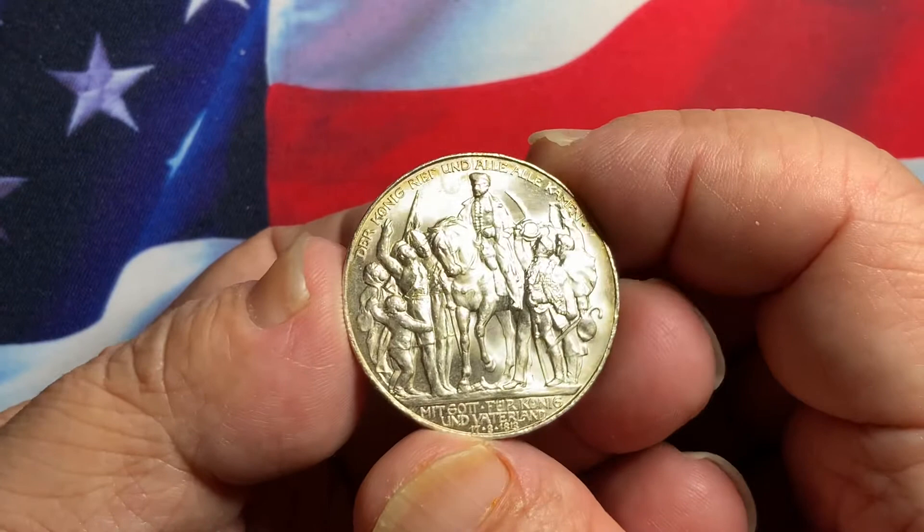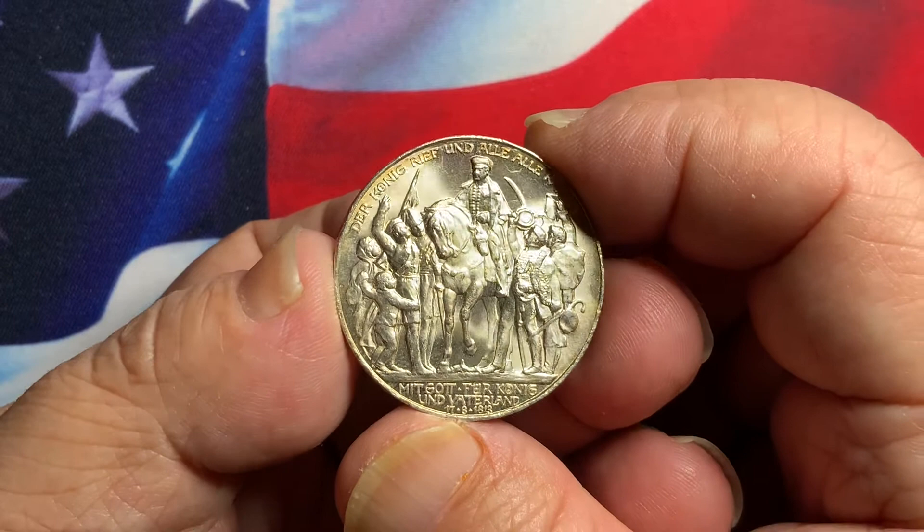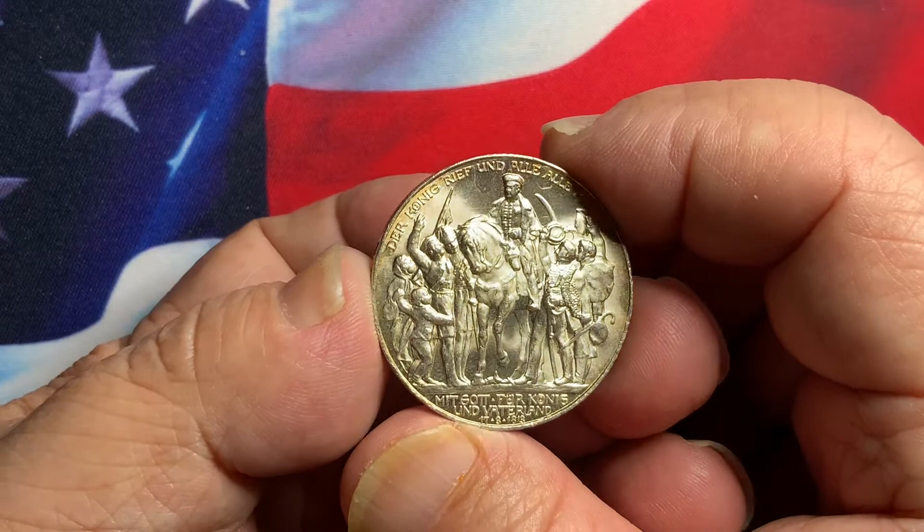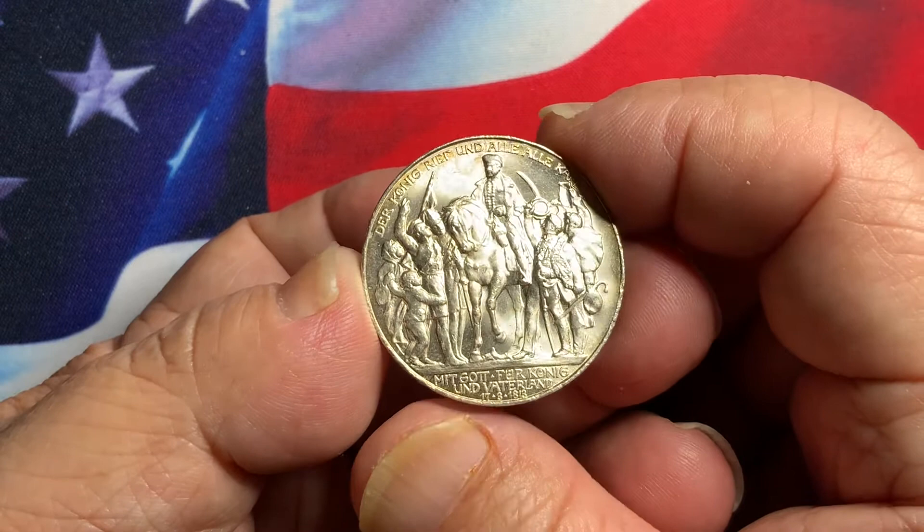What we have today is a nice coin from the German state of Prussia. This is a 1913 3 Mark coin — very popular coin, very detailed, full brilliant luster, very nice coin to collect in this specific condition. Highly recommend that if you do come across this coin, you're able to get the same coin in this very nice high grade.